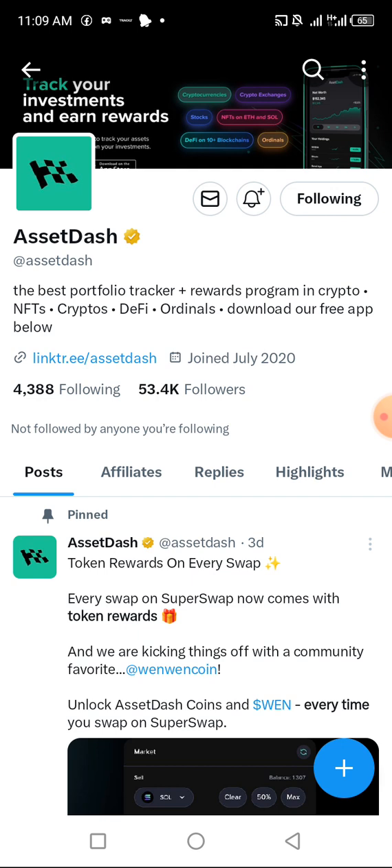Apart from getting free Asset Dash tokens, you can also swap tokens using this platform and earn WEN tokens. As you know, a few weeks ago JupSwap gave out 600,000 WEN tokens to their users. If you've been using Jupiter to swap from Solana to any other token for six months, you should have been eligible for that airdrop. Now this is another opportunity to earn free Asset Dash tokens without spending a dime.